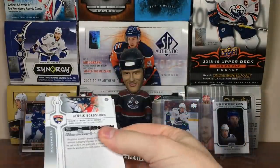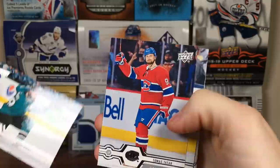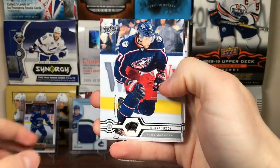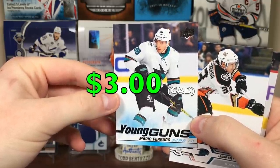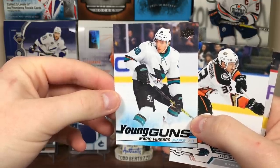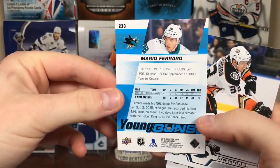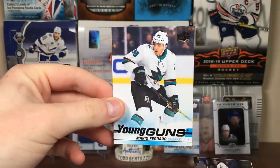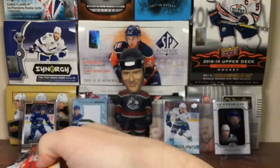Next pack up. Evgeny Kuznetsov, Brent Burns, Josh Anderson, and Mario Ferraro - Young Guns. That's actually not too bad, he's been playing quite a bit for the Sharks. Mario Ferraro, defenseman for the Sharks, from Toronto - that's not too bad right there. Got Jacob Silverberg, Josh Morrissey, and Henrik Borgstrom.